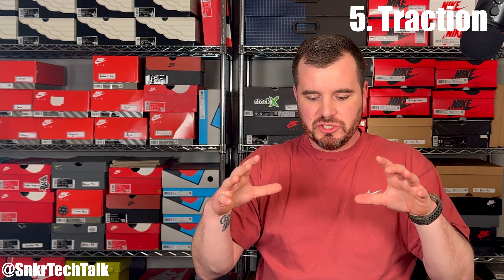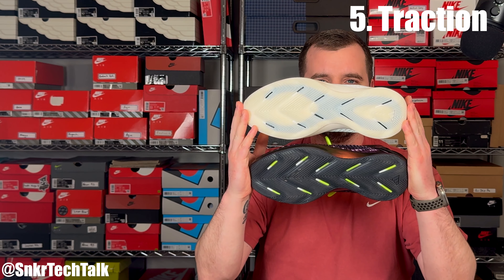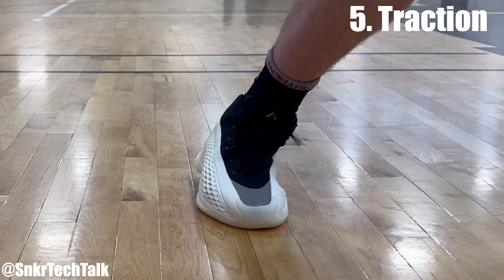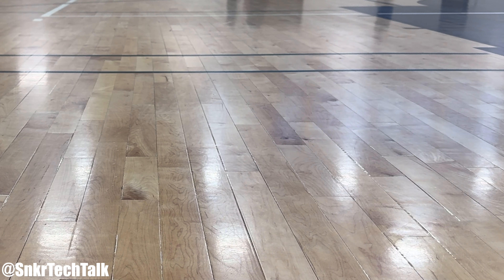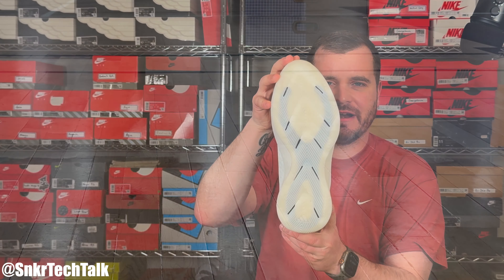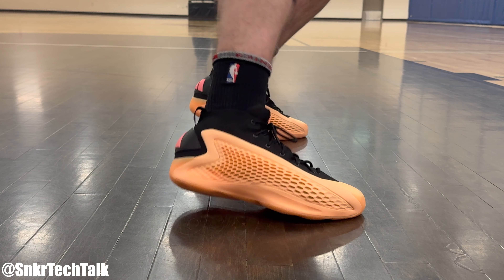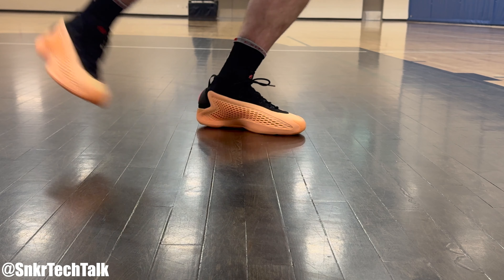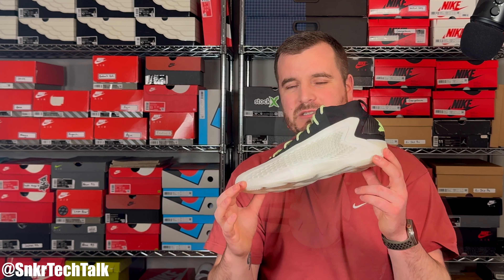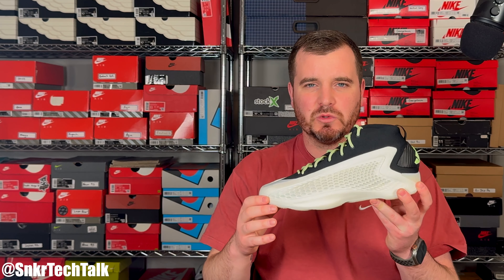The fifth reason why this shoe is selling so well comes down to performance — specifically the traction pattern. Whether it's a translucent outsole or a solid rubber outsole, it does not matter. This traction pattern is tried and true — a full-length herringbone pattern that does a fantastic job on clean floors and dirty floors alike. Really no issues indoors; on dirty floors you might need to wipe every four or five minutes. I'm looking forward to trying these outdoors in spring and summer 2024. As far as I'm concerned, the AE1 has the top traction of 2024 in my opinion.